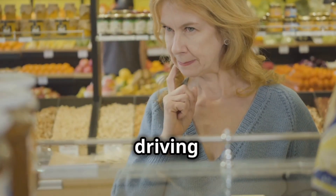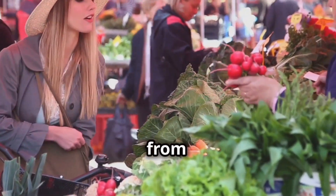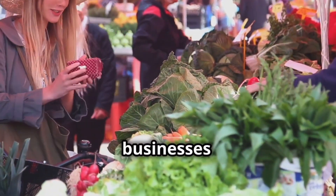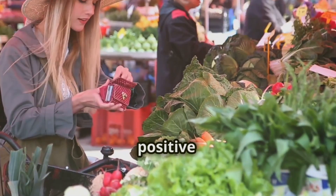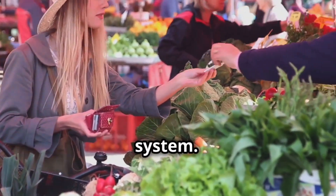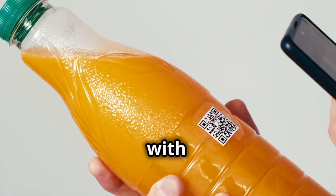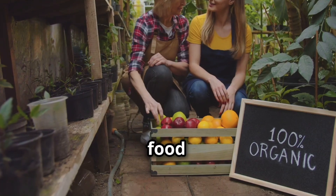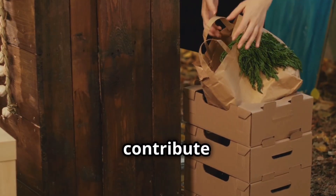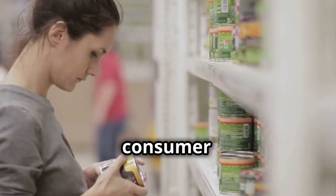Consumers have a powerful role to play in driving the adoption of traceability. By demanding greater transparency from food brands and supporting businesses that prioritize traceability, consumers can incentivize positive change throughout the food system. Your choices as a consumer matter.